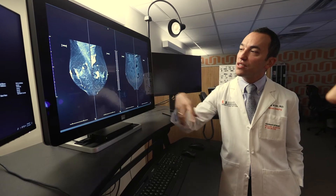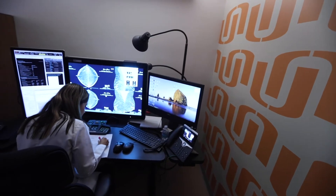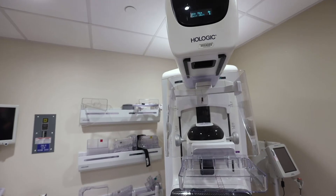Sylvester breast imager Dr. Jose Nett says contrast-enhanced mammograms have fewer false positives. The main benefits being that it's relatively inexpensive, it's very quick, and the results are almost instantaneous, and the accuracy of the test.